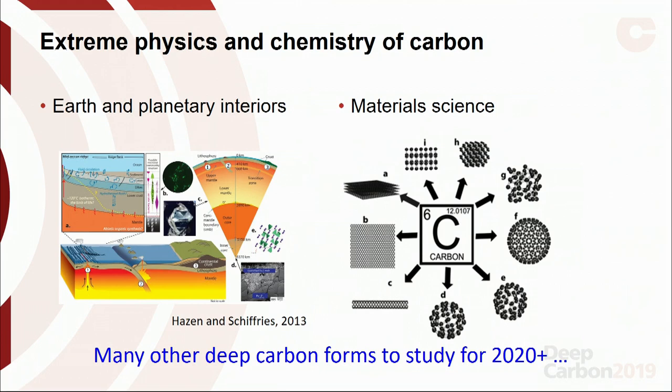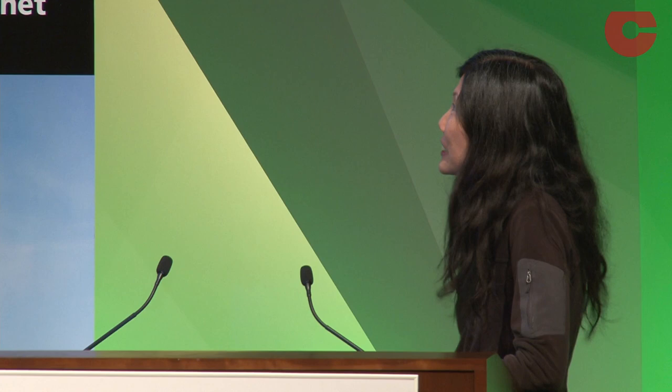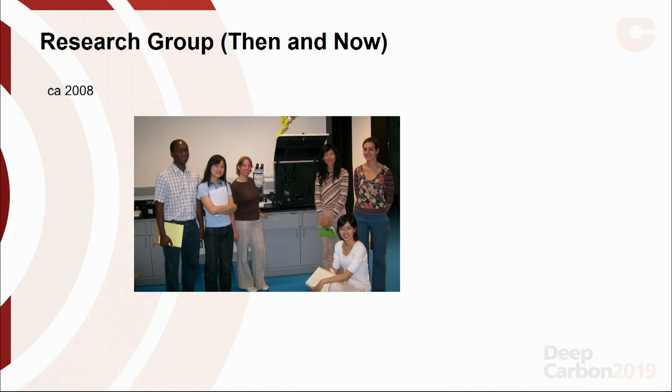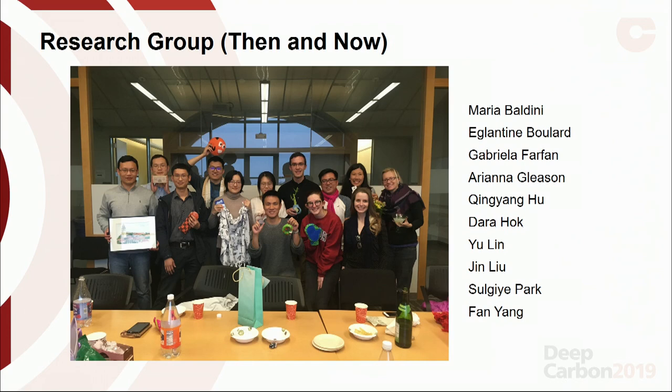These are just a few examples of the many studies that have been conducted and are being conducted, and there are many other deep carbon forms to study for 2020 and beyond. Seeing the clips from the 2008 Sloan Deep Carbon Workshop reminded me of how quickly a decade can pass. Here is our lab in 2008 when I was just getting started at Stanford, and here we are in 2019. I want to acknowledge the many researchers and collaborators who worked on deep carbon projects, and I hope we'll continue on to the next decade and beyond. Thank you very much.